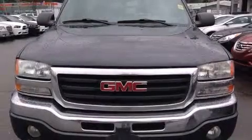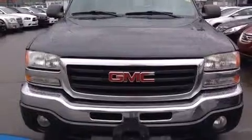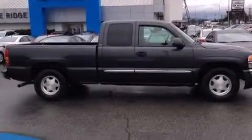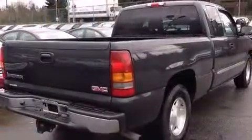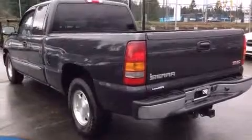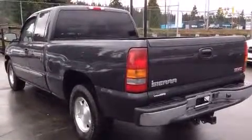The 2003 GMC Sierra 1500 — this four-door, six-passenger truck provides exceptional value. Top features include power windows, variably intermittent wipers, a rear step bumper, automatic temperature control, fully automatic headlights, remote keyless entry, and more.